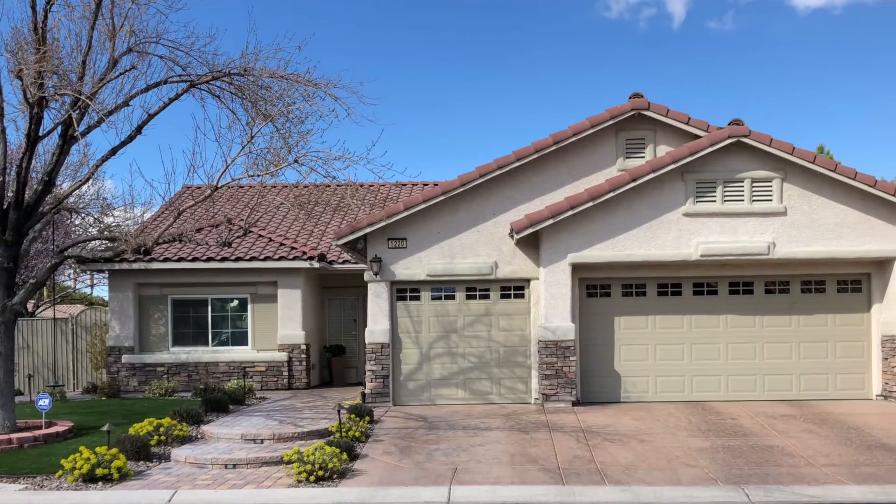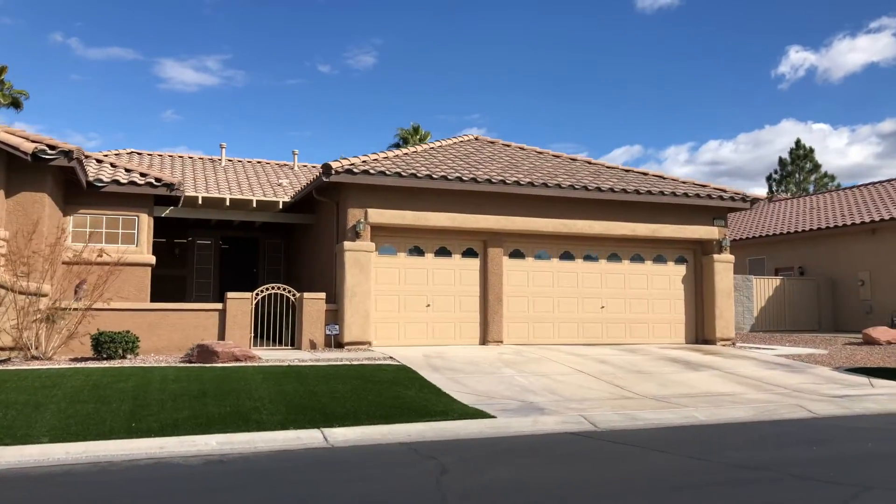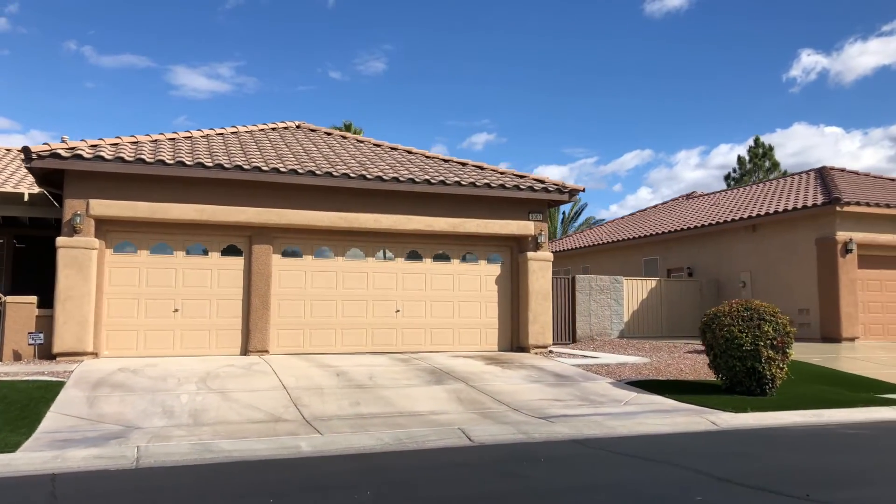Are you looking for RV parking, a three car garage, or a single story home? Silverado Ranch has neighborhoods where those are the prime features. And as you probably know, those features are hard to find in Las Vegas.